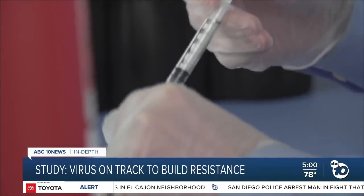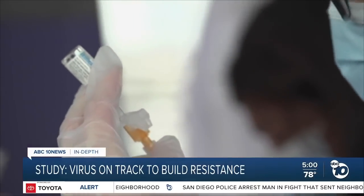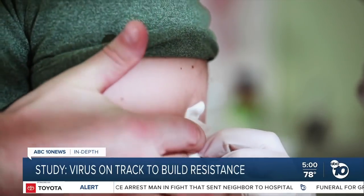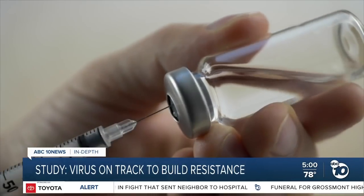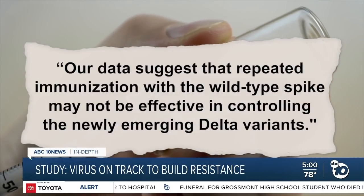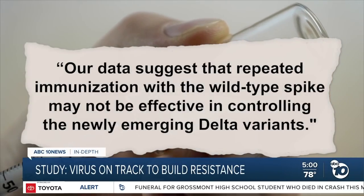Their point was on boosters. The U.S. has stockpiled 100 million boosters using the original recipe of the mRNA vaccines. The Japanese team argues that if the virus keeps mutating this way, these original mRNA recipes may not be effective, and we should consider an updated recipe specific to Delta.